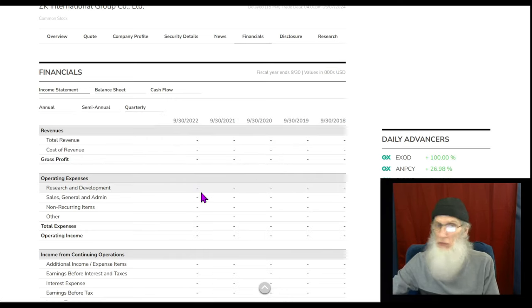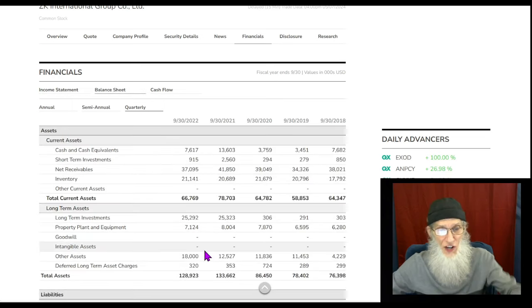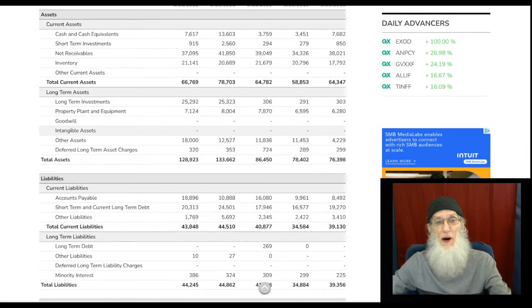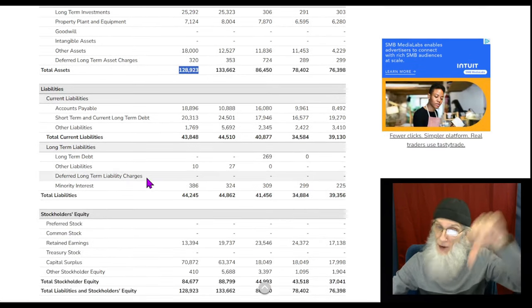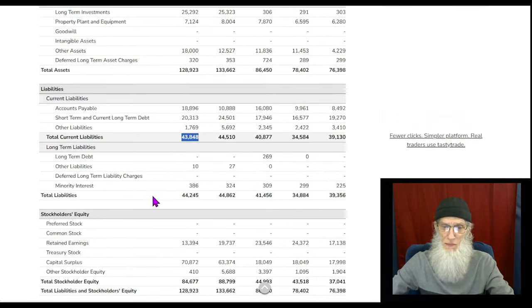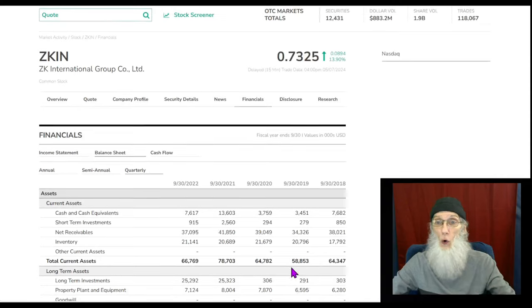Checking out the quarterlies — we've got nothing there, but that happens a lot on the major exchanges. Looking at the balance sheet: they have about $7.6 million in cash, total assets of $128 million, total liabilities down at $43 million, so we have positive stockholder equity of about $84 million dollars. We ain't holding no bag here.